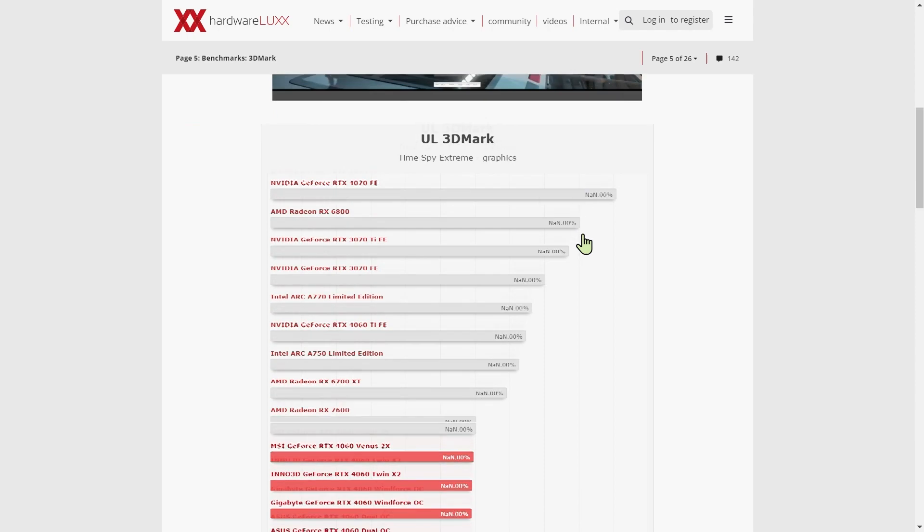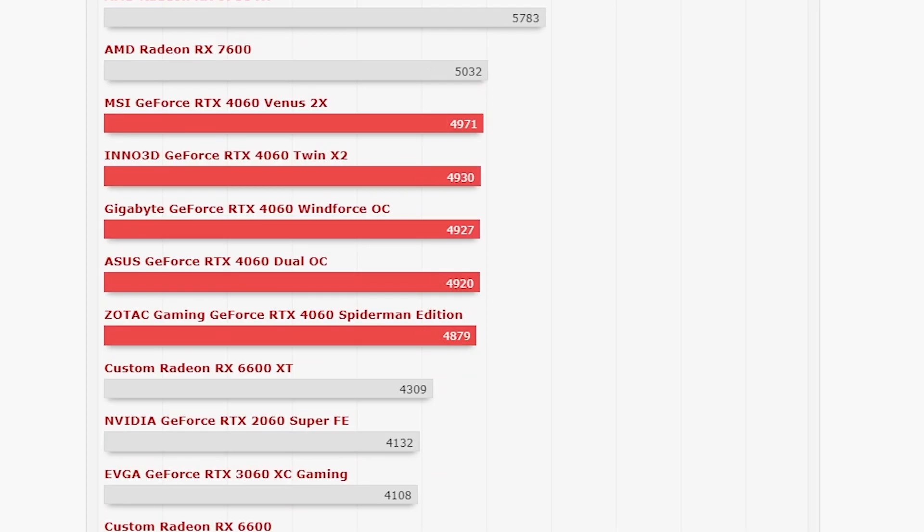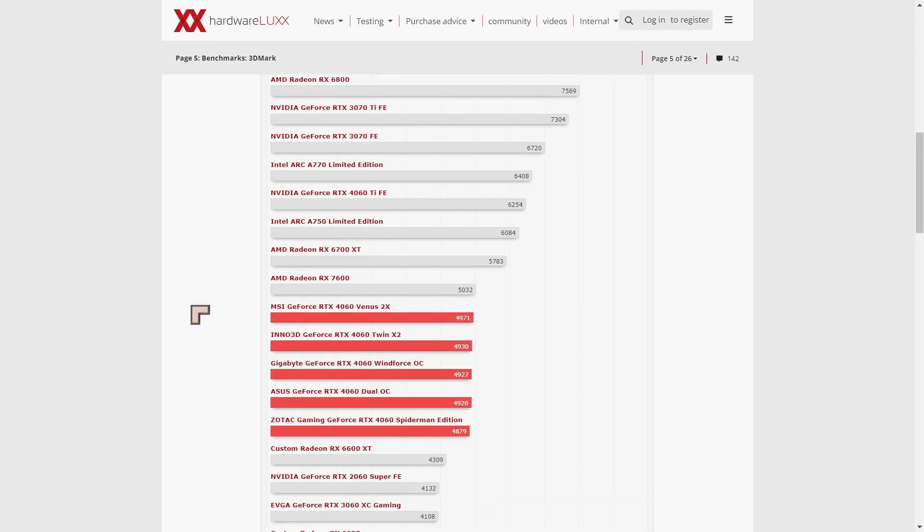The actual results for Timespy Extreme graphics show the 4060s coming in at around 4900, just under 5000. This is well ahead of the RTX 3060 — that's an impressive boost. And we're seeing them neck and neck with the RX 7600, though the RX 7600 is generally just a little bit below in most charts. There's a lot of data here — you'll want to check the full comparison on the website.